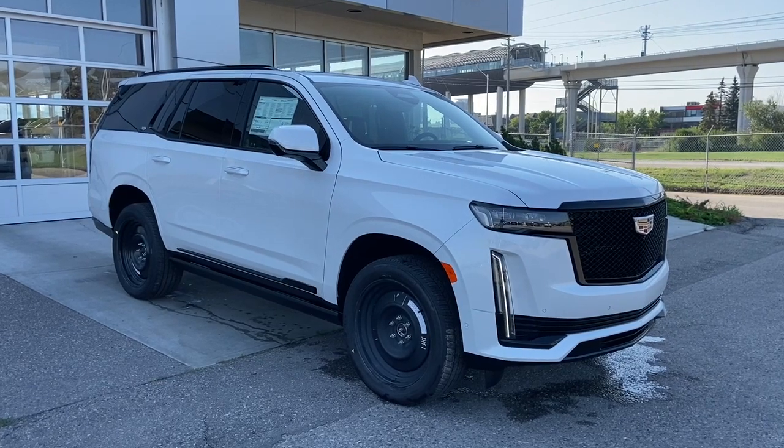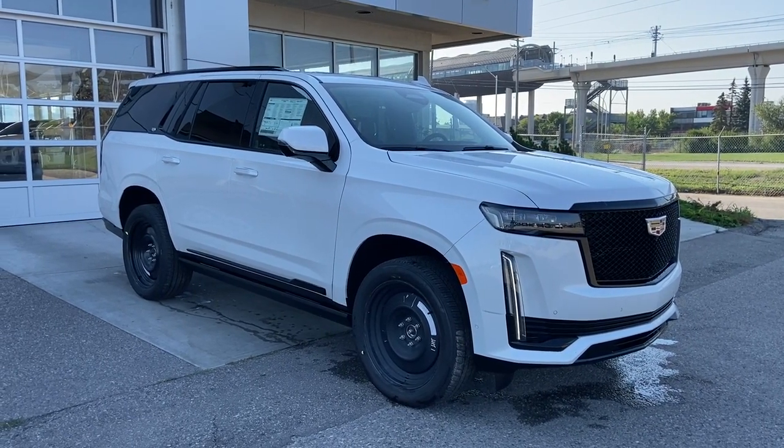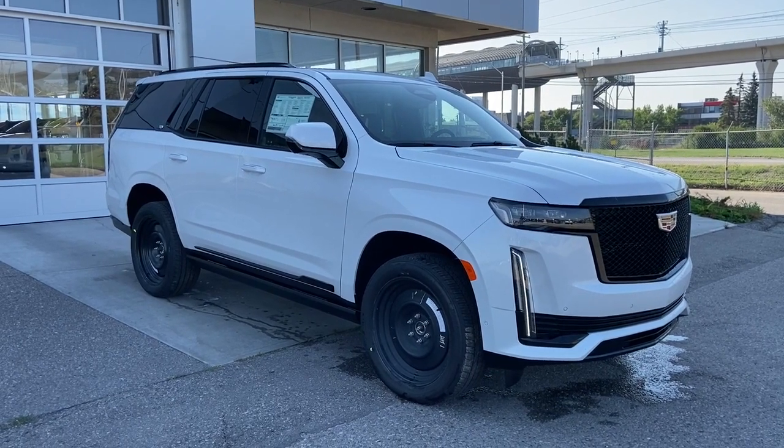Thank you for watching this brief walkthrough on the 2023 Cadillac Escalade Sport Platinum. If you have any questions or inquiries, please contact our sales department.